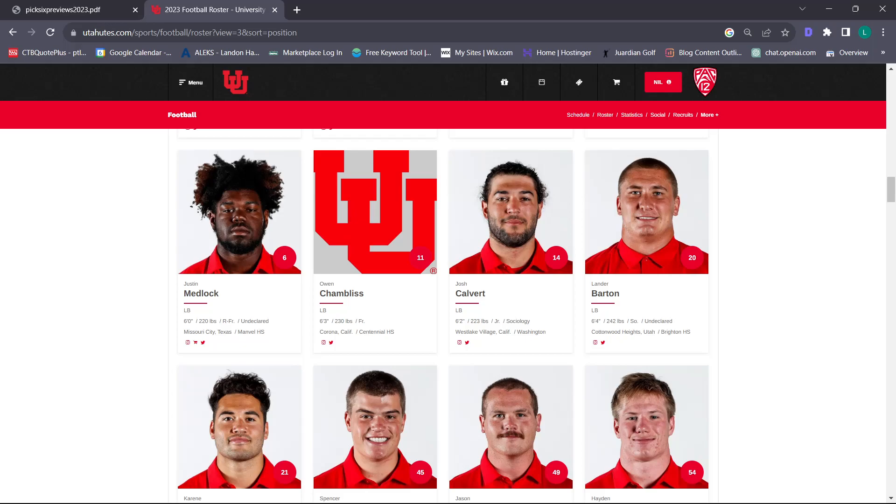The depth at linebacker is great. We saw a lot of play from Josh Calvert last year and he played well. Karine Reed, Lander Barton, Justin Medlock – a redshirt freshman who looked really good in the spring game. The dude is big and fast and can make great plays. Dumani from Stanford – I love that pickup. Utah the last few years has relied on linebacker transfers from the portal and it's worked out pretty well.